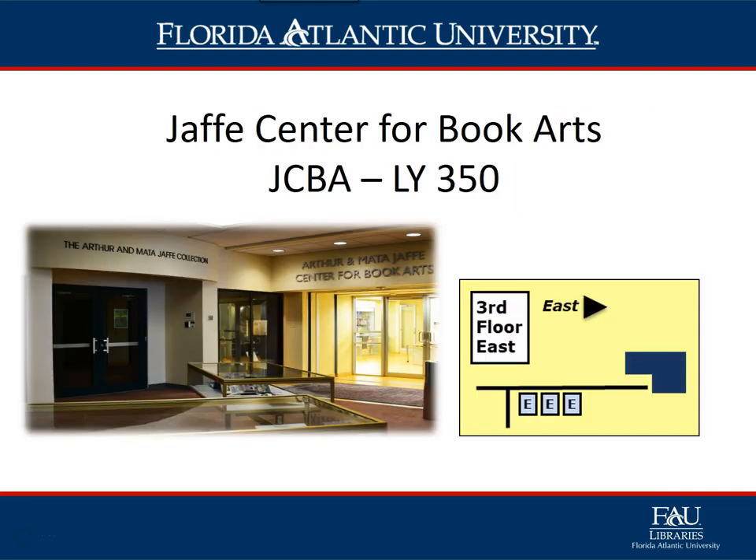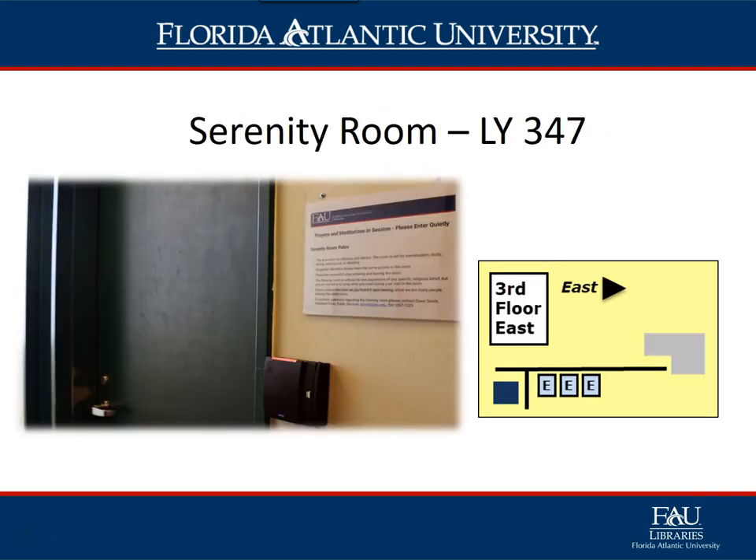Now let's look at some important spaces on the third floor. The Jaffe Center for Book Arts, LY 350, is part of the FAU Special Collections Department. It is located on the east wing of the library, right off the elevators. The essential focus of the collection is artist books, or books as art. The Serenity Room, LY 347, is also located on the east wing of the library and provides students of all backgrounds a quiet place to pray, meditate, or reflect.